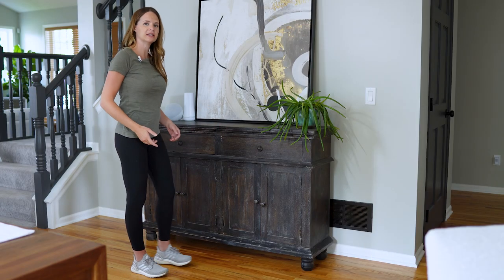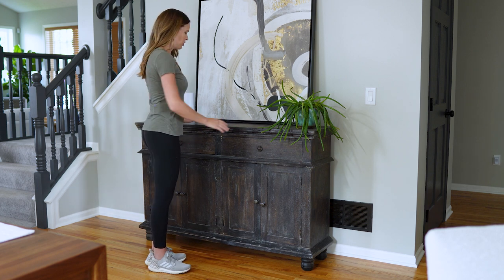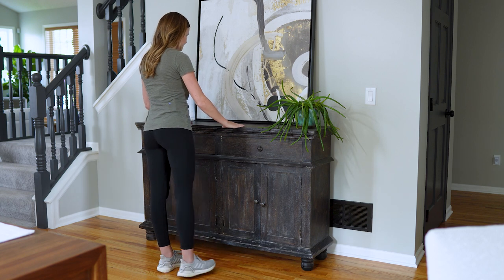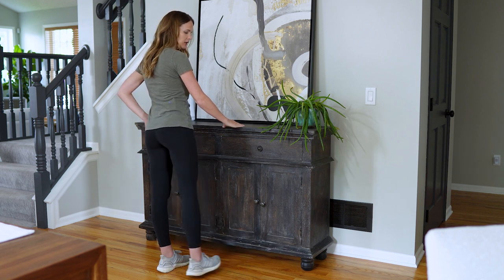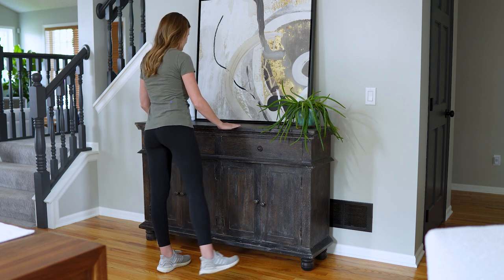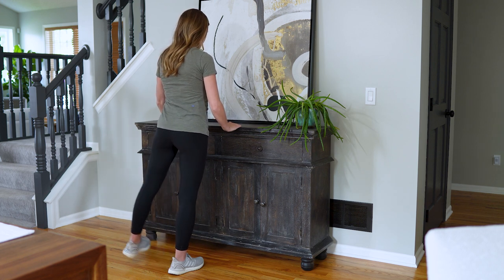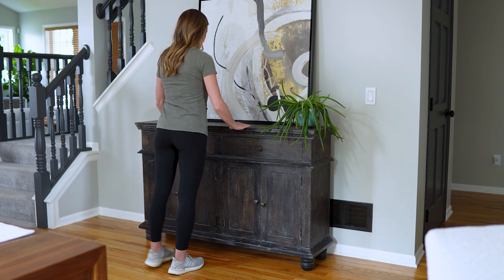There are other exercises we can do in standing. Standing at a countertop or stable surface, holding on for balance and standing up nice and tall, kick out to the side — back and forth — making sure that we don't slump into our hip. Lead more with the side of the foot and the heel rather than pointing the toe, in and out 10 times. Then switch and do the same thing on the other side, kicking in and out, working on the side muscles of the hips, back and forth gently.